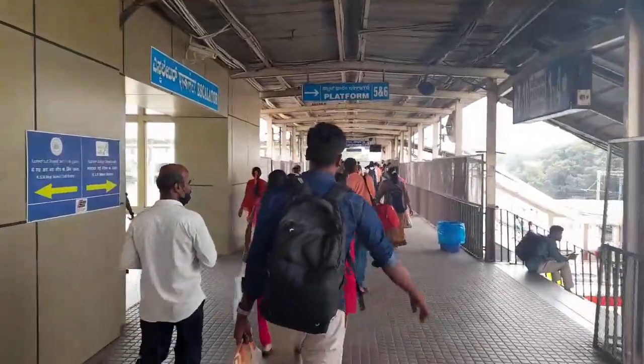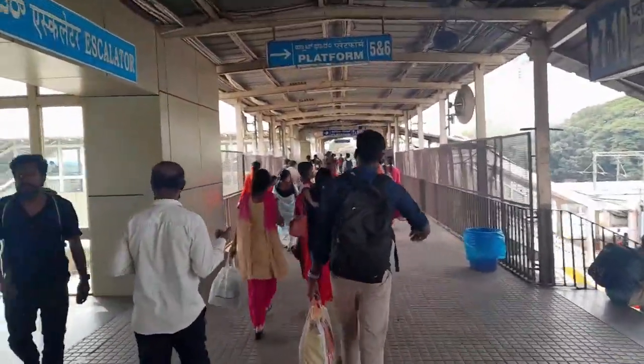We have reached KSR Bangalore Junction. Our train is the double-decker — train number 22626 — which runs from Bangalore to Chennai. It arrives on platform number seven. Now we are going to have some chips or cool drinks as snacks, then we will board the train at 2:30.